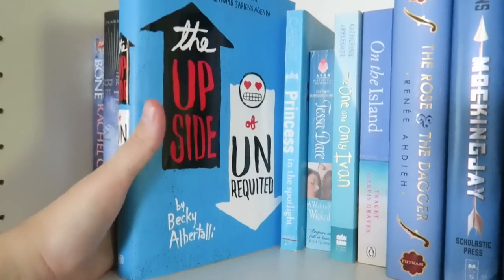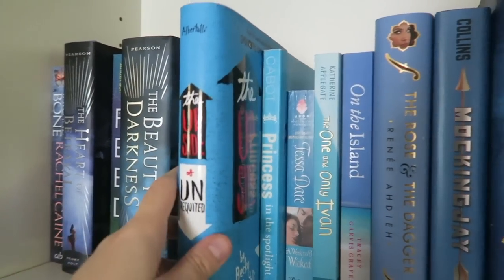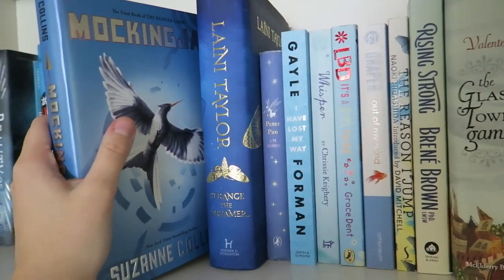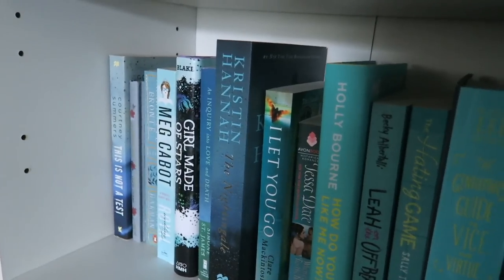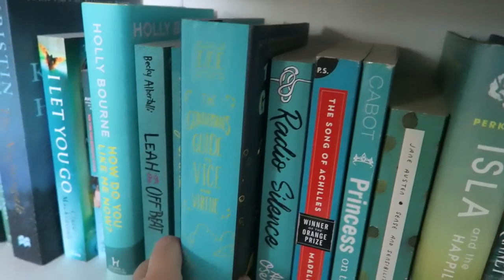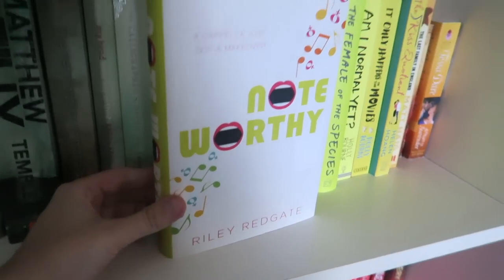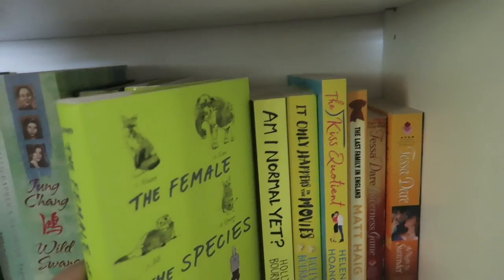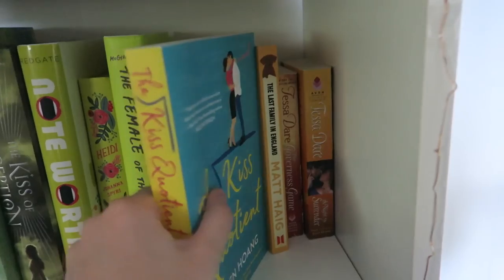All of Becky Albertalli's books — oh my gosh, all of them. I really want to get Simon and Leah in hardcover as well. The Hunger Games trilogy is another one I'll definitely be rereading and annotating, along with Strange the Dreamer. Moving down this shelf, definitely Leah on the Offbeat and The Hating Game. I reread and annotated The Gentleman's Guide in 2018. Noteworthy by Riley Redgate would be another one — it is such a good book. Along with The Female of the Species, another favourite of 2018, and The Kiss Quotient — one of my favourite romances.